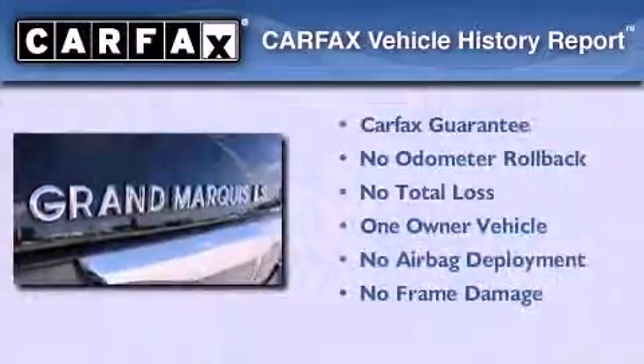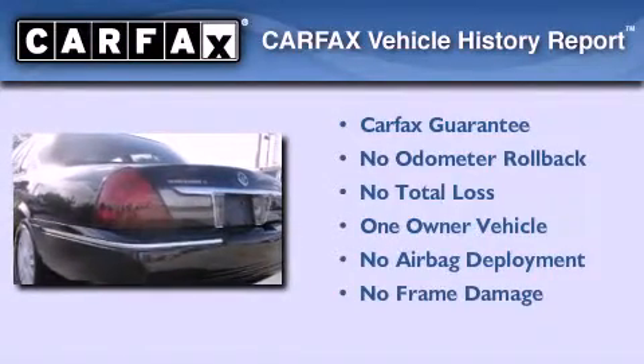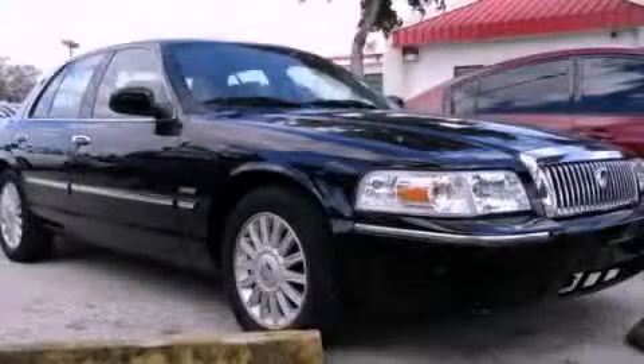This Mercury has had only one owner and it qualifies for the Carfax buyback guarantee. Contact us today to schedule your opportunity to see this automobile in person.